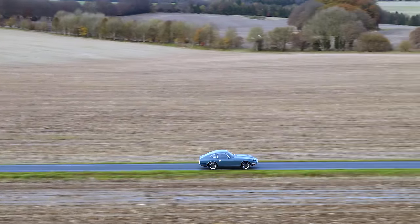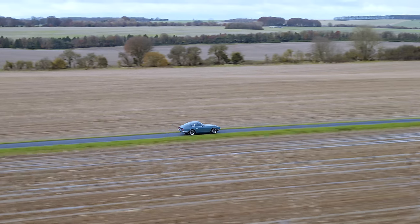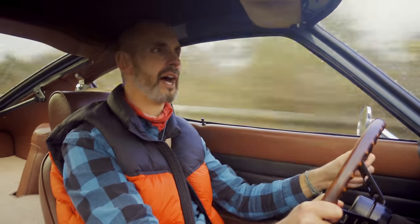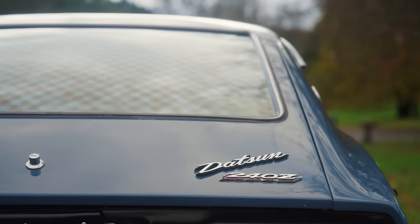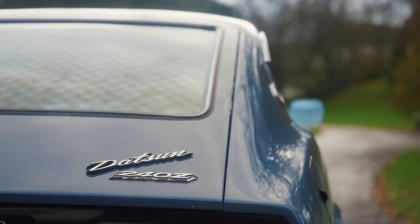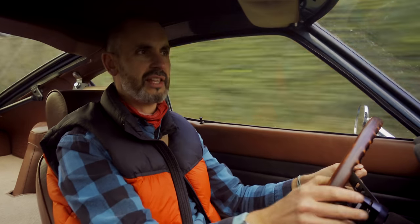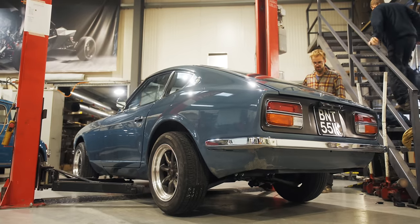I know these sorts of builds are divisive. Some people will watch this and immediately dismiss it because a 240Z has an iconic straight six — the godfather of the Skyline RB series engines. Why have you removed that? It's a travesty. But there are a lot of resto-modded cars out there with 2JZ swaps, RB26 swaps, rotary swaps and all kinds of stuff. So they're not so rare that nobody modifies them, and I like to take these things on a case-by-case basis.